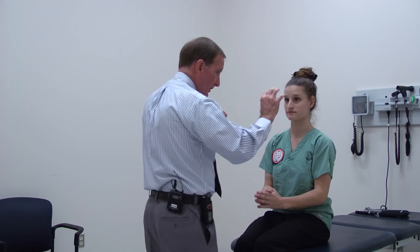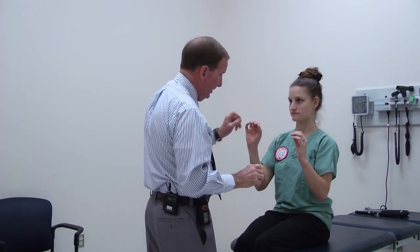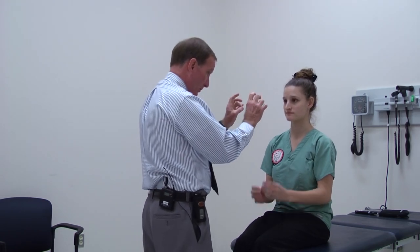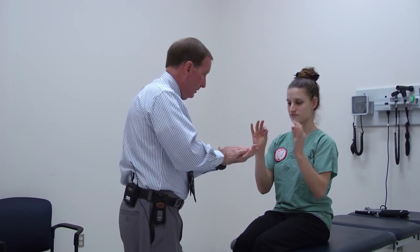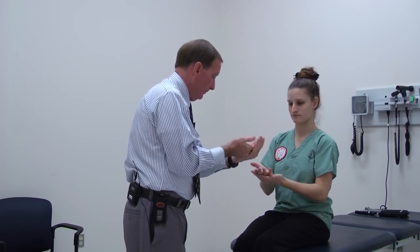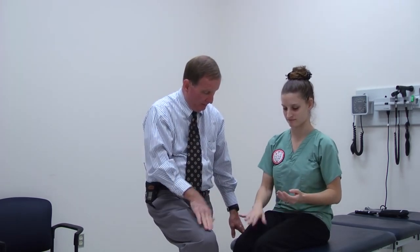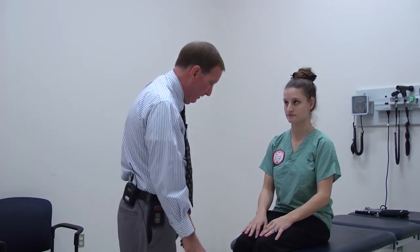Now let's do rapid alternating movements — tap, tap, tap. And now this side. Remember our dominant hand will be smoother; sometimes a little klutzy on the non-dominant hand. Then clapping — up and over, up and over. Some physicians will have them do it on their thigh. Whatever you're comfortable with and is easiest for you and the patient.